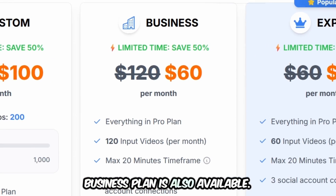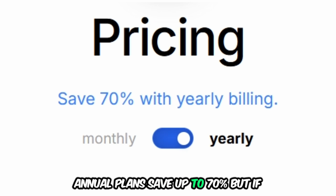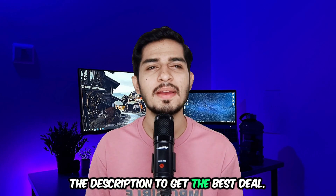Business and custom plans are also available. Annual plans save up to 70%, but if you want to save more, click the exclusive discount link in the description to get the best deal.